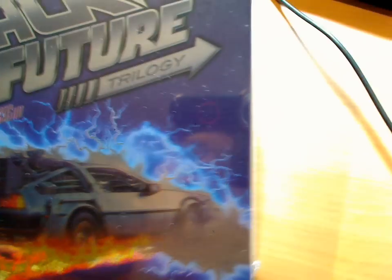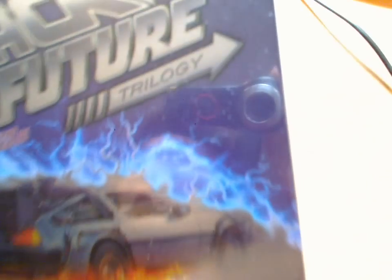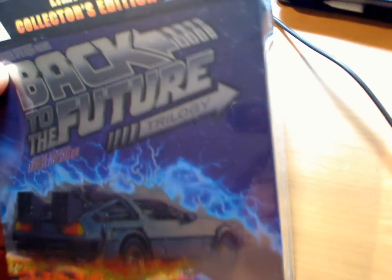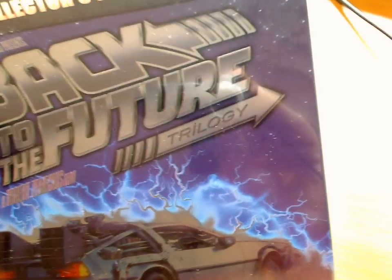I ordered this package on Amazon UK on October 18th. It dispatched on October 23rd in UK time, and today it's October 30th. So yeah, it arrived in about one week.